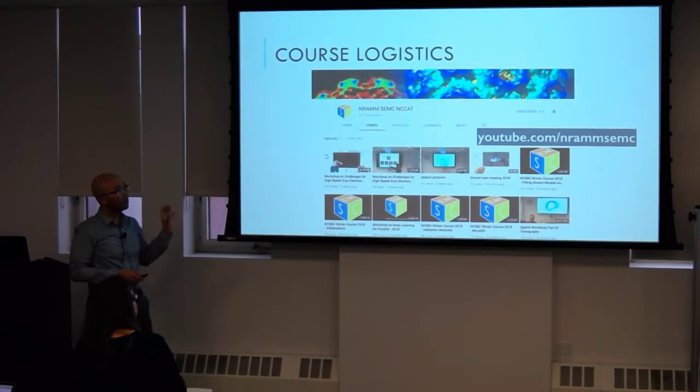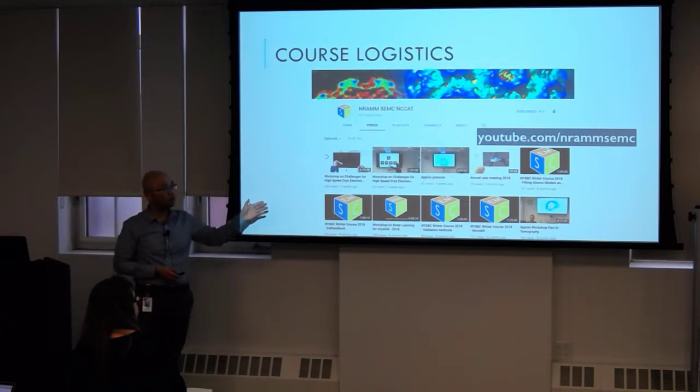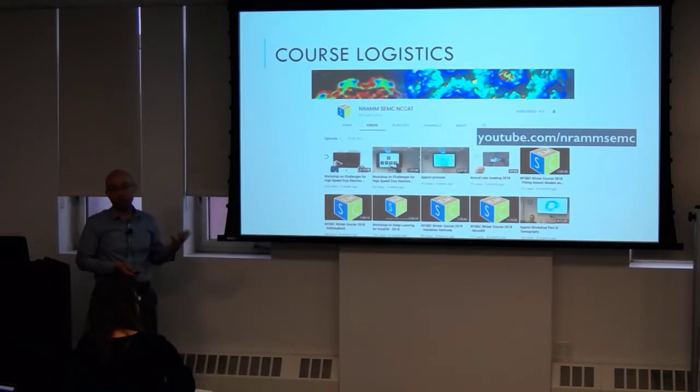For all our lectures, we're going to be recording them and putting them on our YouTube page. The idea is that in the public domain we can put a lot of information out there. So if you don't take the most accurate notes, you can always go back and look at that. With the lecture notes posted up, hopefully you'll have a good resource.